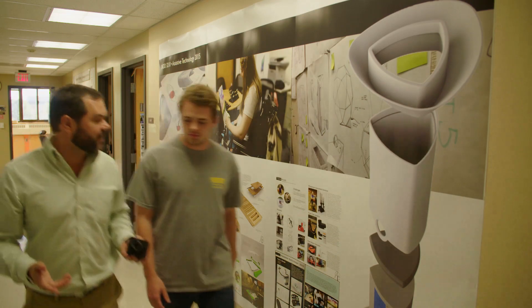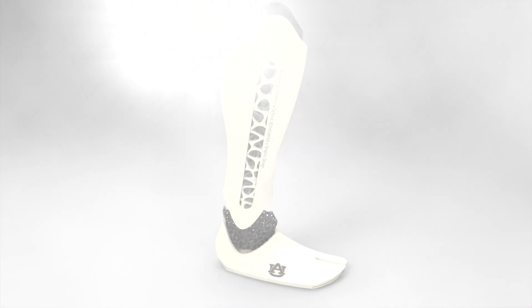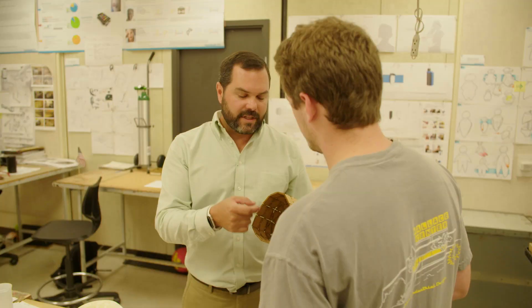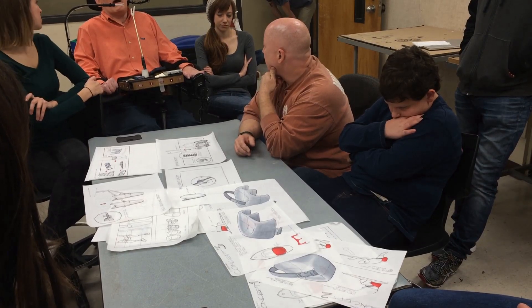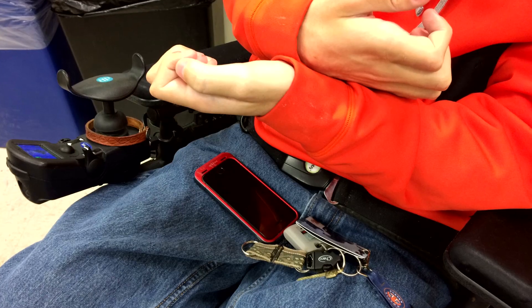Here at Auburn University, faculty and students are working together to help wounded veterans regain lost functionality and independence. Scott Renner at Auburn University's Center for Disability Research and Service, along with colleagues in industrial design, work together to connect students to people who have been disabled. Together we focus on developing and prototyping assistive technology.